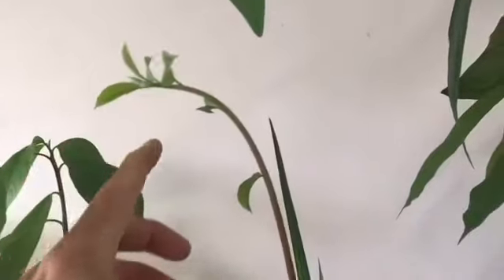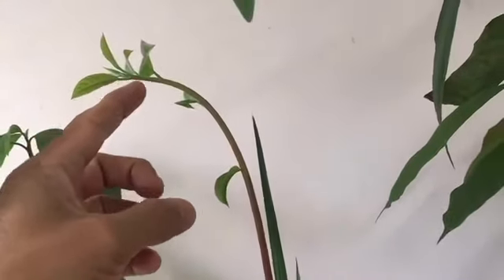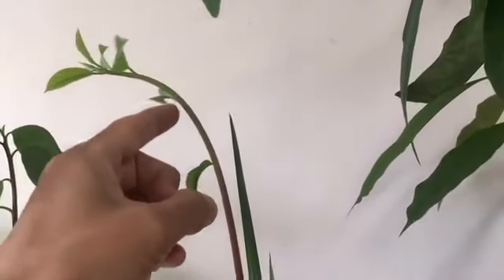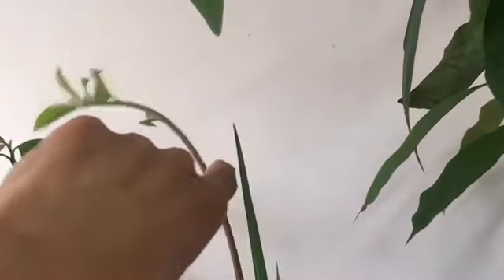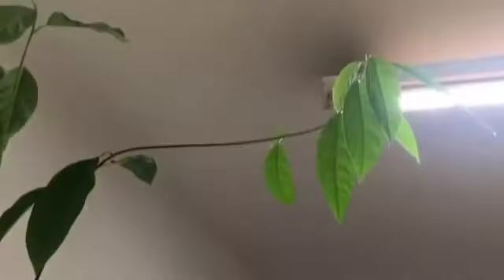How phototropism actually works is quite interesting. The side which faces the Sun — a particular growth hormone gets destroyed by the light. So on the shaded side there's more growth hormone, so they grow more on that side and less on the sun-facing side, so it bends. It's quite interesting.